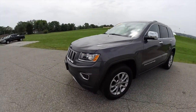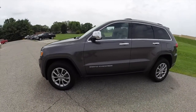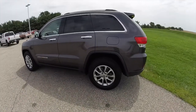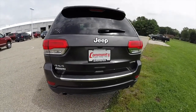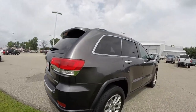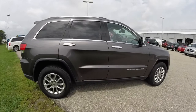This Grand Cherokee is painted in Granite Crystal Clear Coat Metallic, has the black premium leather upholstery, powered by a 3.6-liter V6 engine with an 8-speed automatic transmission. This vehicle is equipped with a Park View backup camera and the ParkSense rear parking sensors, also has a sunroof, blind spot monitoring with cross-path detection, and keyless enter and go.